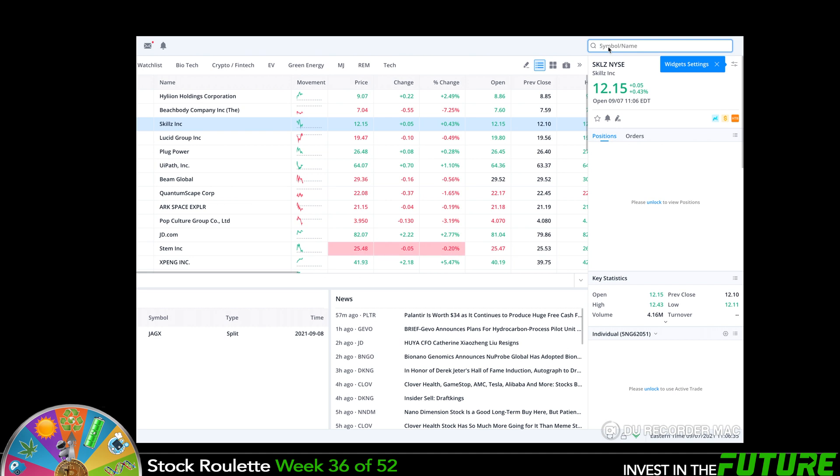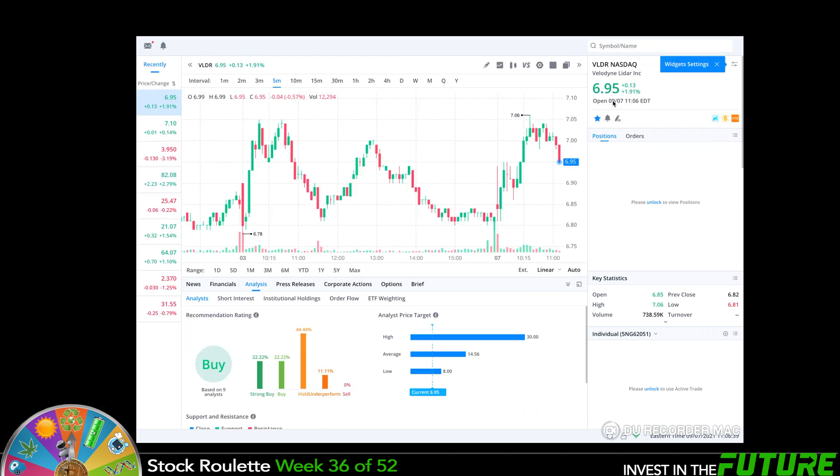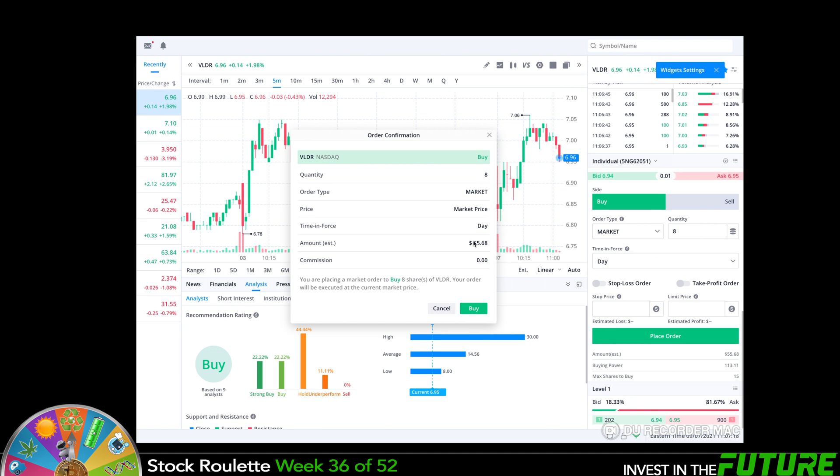Okay, let's get in here and make a quick purchase. VLDR currently trading for $6.95. We'll do a market buy for $55.68. There we go, we're all set.